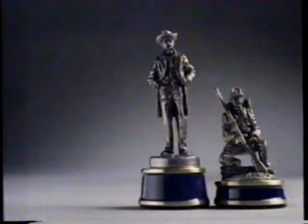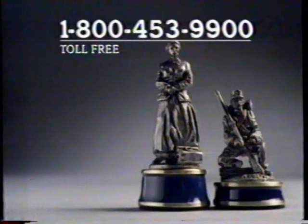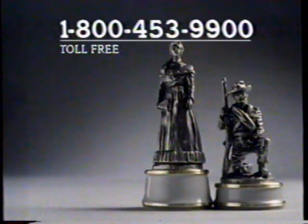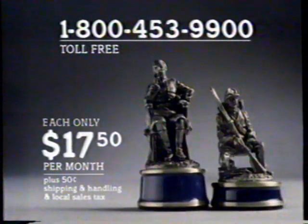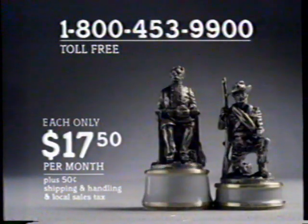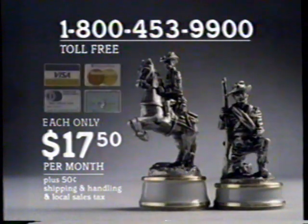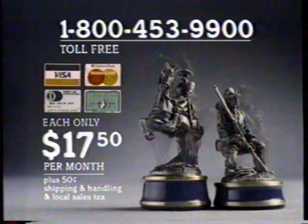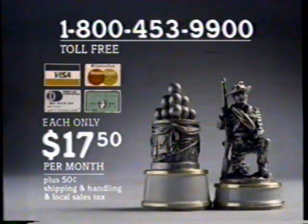You acquire your set in an easy, systematic way. Simply call 1-800-453-9900 and receive two Civil War chess pieces every other month. You pay for only one piece at a time — only $17.50 a month. A remarkable price for art of this quality. If you choose, you may complete your set all at once. Best order by credit card or pay C.O.D. with a dollar service charge. Each piece has the Franklin Mint's return assurance.